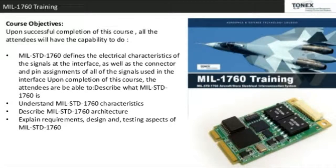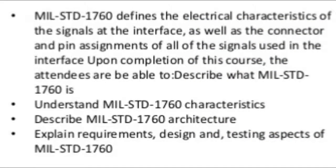Course Objectives: Upon successful completion of this course, all attendees will have the capability to describe what MIL-STD-1760 is, understand MIL-STD-1760 characteristics, describe MIL-STD-1760 architecture, and explain requirements, design, and testing aspects of MIL-STD-1760.